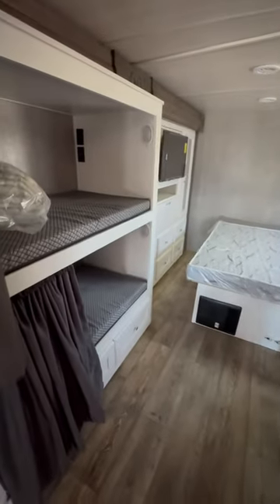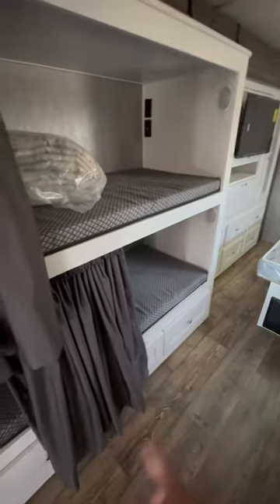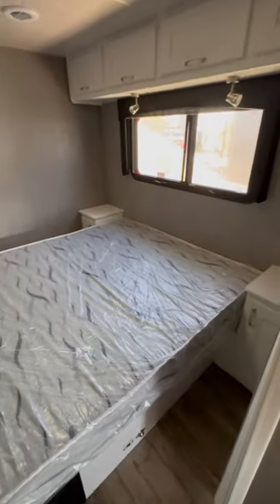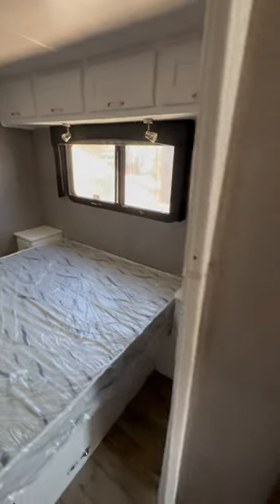Most of the time you're going to cook outside anyway, right? You got your bunk beds with drawers underneath, your closets in the master bedroom area with a TV, and then your walk-around queen bed.